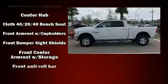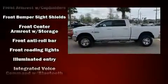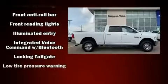Top features include cruise control, a rear step bumper, remote keyless entry, a trailer hitch, and power windows.